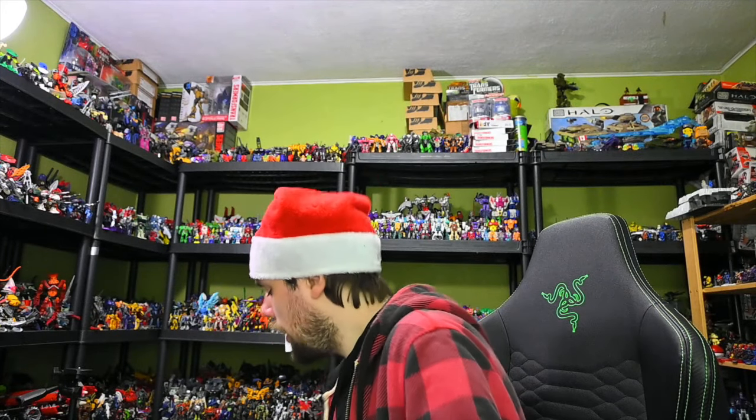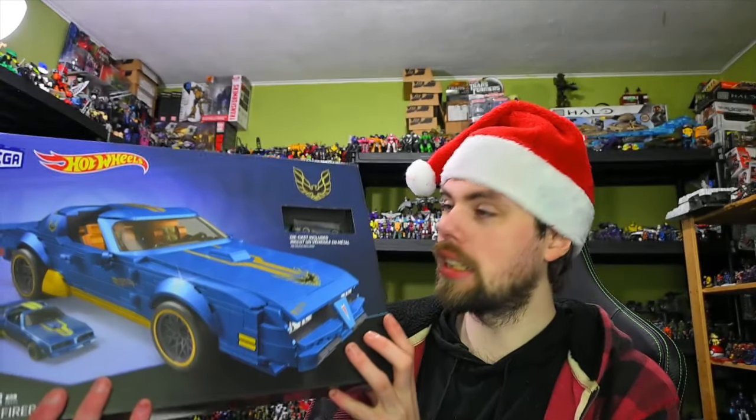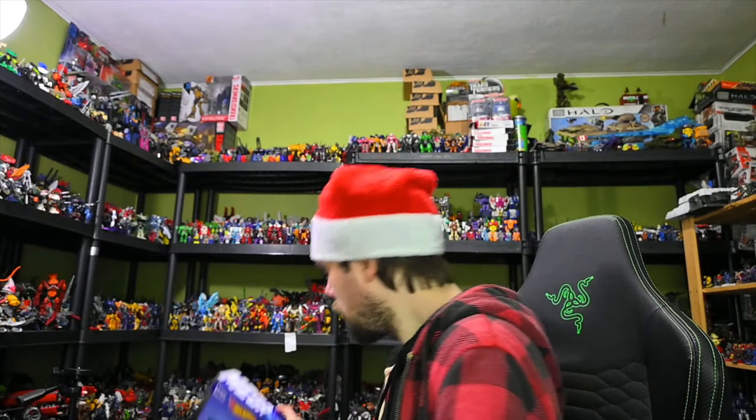Moving right along, I also got this Hot Wheels Mega Set. This is the Pontiac Firebird and it comes with the actual Hot Wheels Firebird, which I don't have in my collection. So that seems cool.